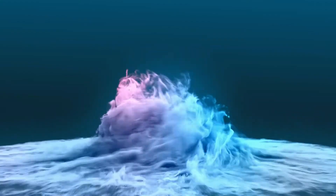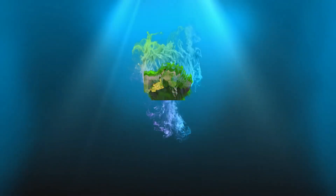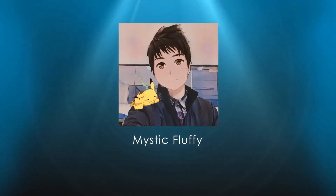Welcome to the channel, guys. My name is Mystic Fluffy — hope you guys are doing well wherever you're watching. Starting off with this article, we have the latest set Chilling Rain, and this looks like a set that's going to be pretty exciting. Let's go into this article right here and right now.